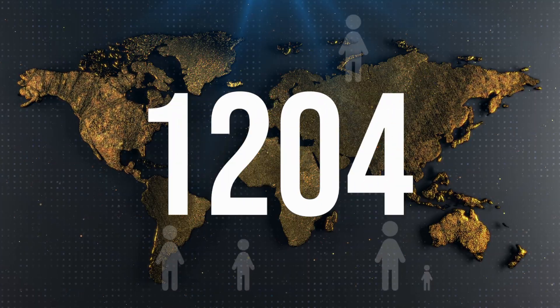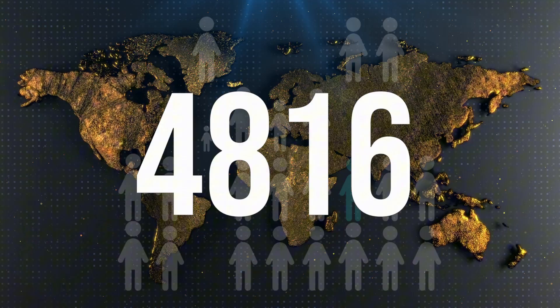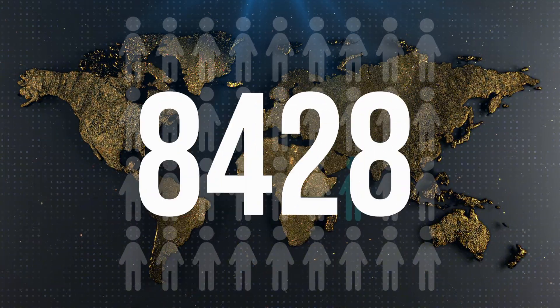T2 thyroid supplements are becoming more and more popular among thyroid patients, and for good reason. Not only is T2 usable with all forms of thyroid medications, but it also provides unique benefits that you just can't get from medications like levothyroxine or Synthroid. As a result, tens of thousands of thyroid patients are using it every single month. But if you're somebody who's just hearing about it for the first time, you're probably wondering: what is it and how does it work?